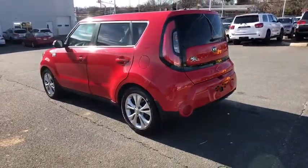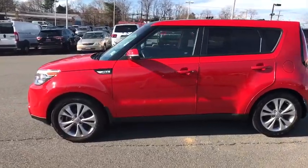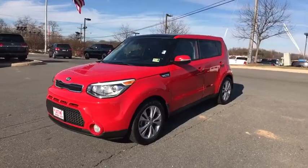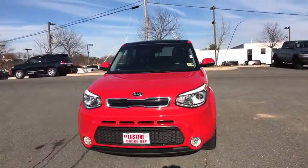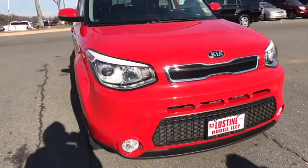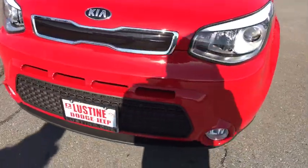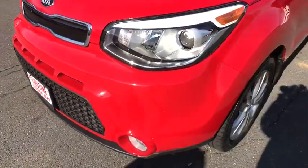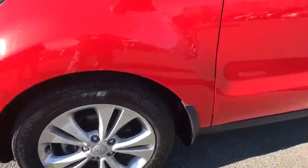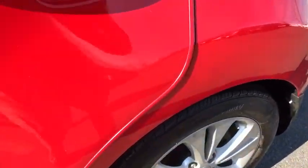Drive away with a great deal on this vehicle. Call or stop in today. Visit www.sacrash.com.